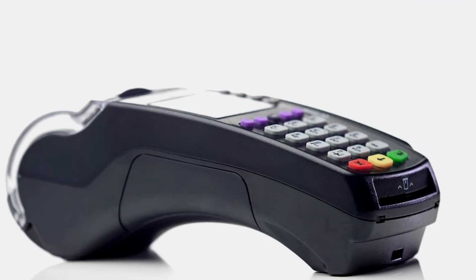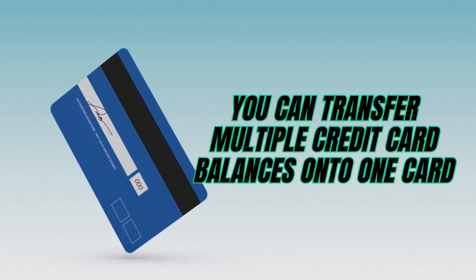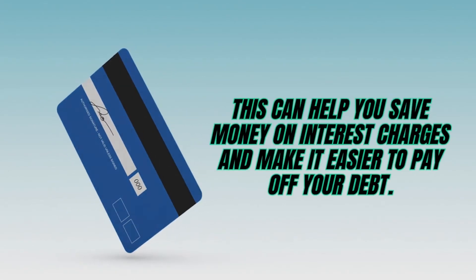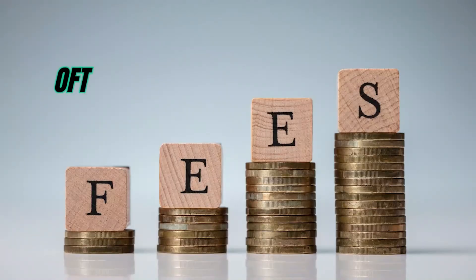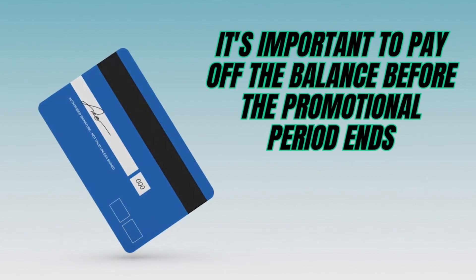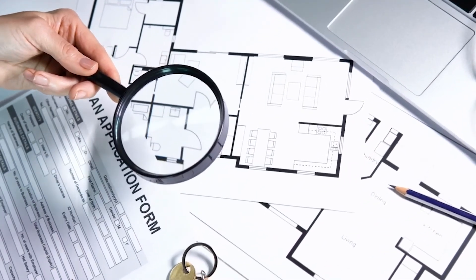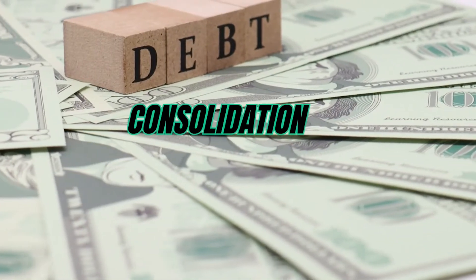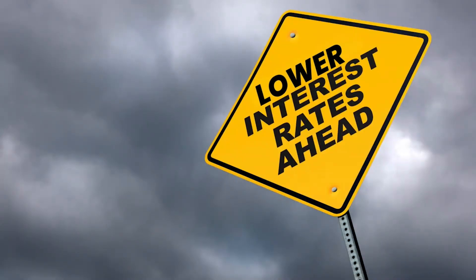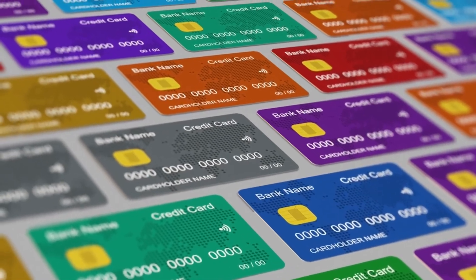One of the most popular methods of debt consolidation is through a balance transfer credit card. With a balance transfer credit card, you can transfer multiple credit card balances onto one card, often at a lower interest rate. However, it's important to pay attention to the fine print — balance transfer credit cards often come with balance transfer fees, and it's important to pay off the balance before the promotional period ends. Another option is taking out a personal loan to consolidate your debt. Personal loans are unsecured loans that can be used for debt consolidation, and the interest rate is often lower than credit card interest rates. Consolidating your debt is a good option for those who have multiple high-interest credit card balances or loans with different interest rates.